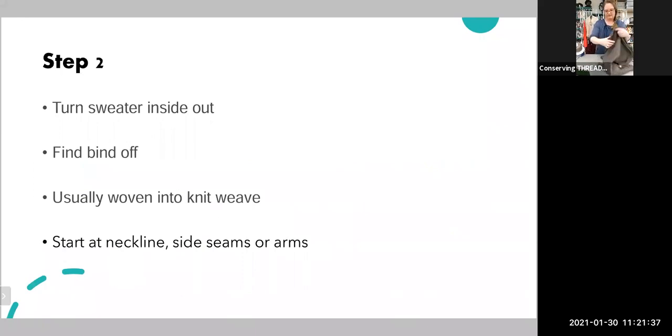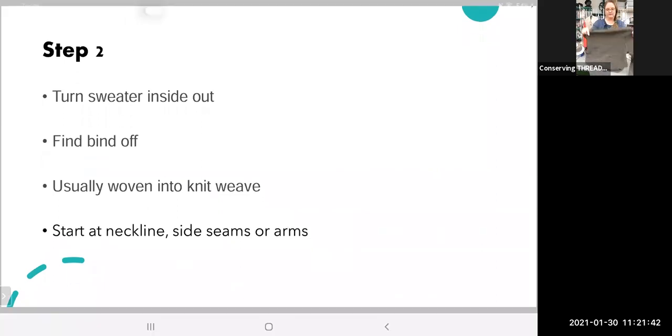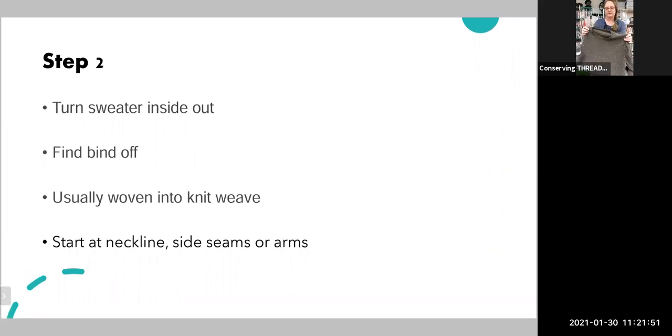The next step is to take your sweater and turn it inside out. Here's an example — I've already started to take off one of the sleeves. For this one we have a sleeve, a front, and a back. You'll have two sleeves, a front, and a back — so that's four skeins. This one has a little bit of rib at the neck, and I'm not going to be able to get much out of that rib, so I'll either add it to another skein or wind it off and use it as thread.